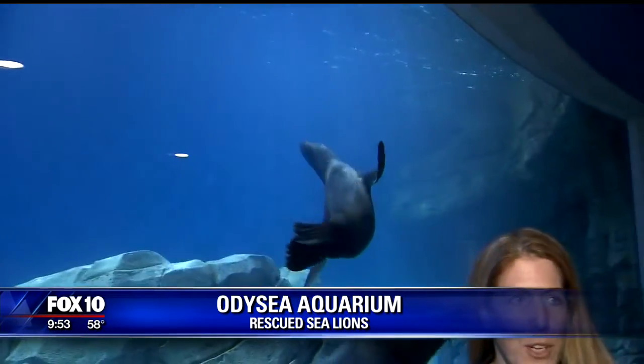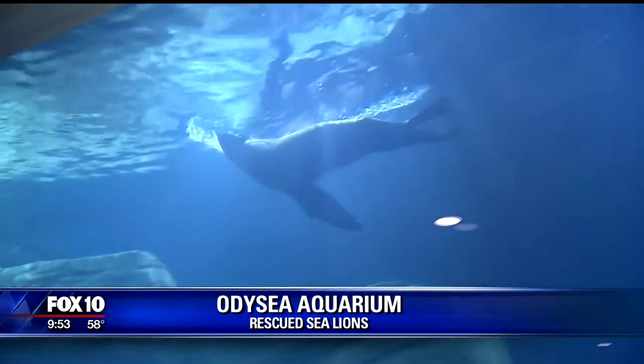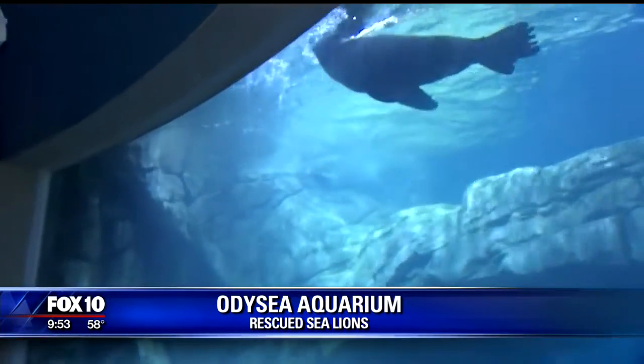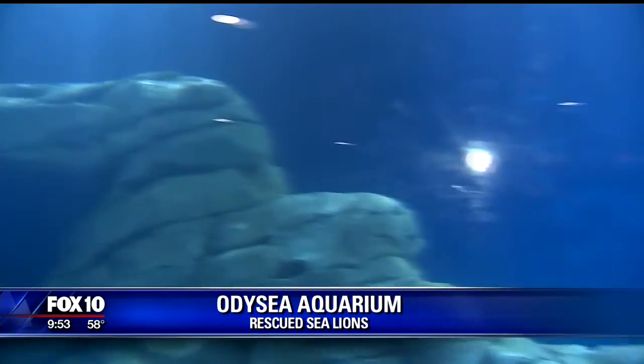We have two California sea lions. Swimming ventral, or upside down right here, is Magoo — he's our two-year-old male. Joining him is our lighter, blonder female, Ella. She's eight years old. And then in the background you'll see our spotted harbor seal. He is a member of the pinniped family, which is similar to sea lions but kind of like a cousin — so he's a seal, and they are sea lions.